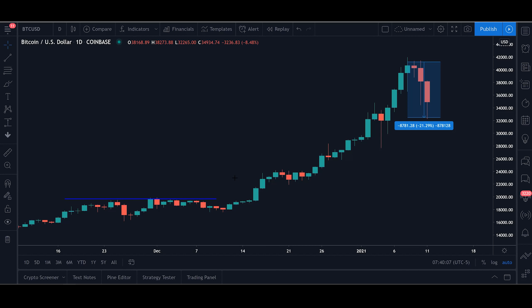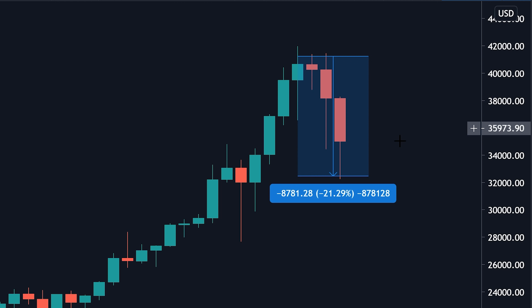Let's go! As I am sure a lot of you have noticed, Bitcoin has been having a good sized pullback of nearly 20% over the last couple of days.